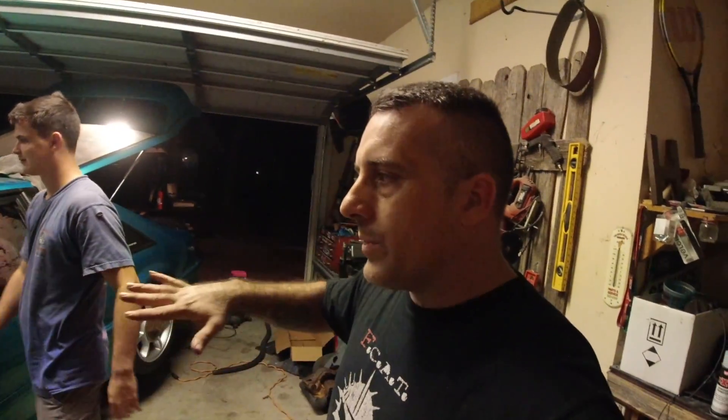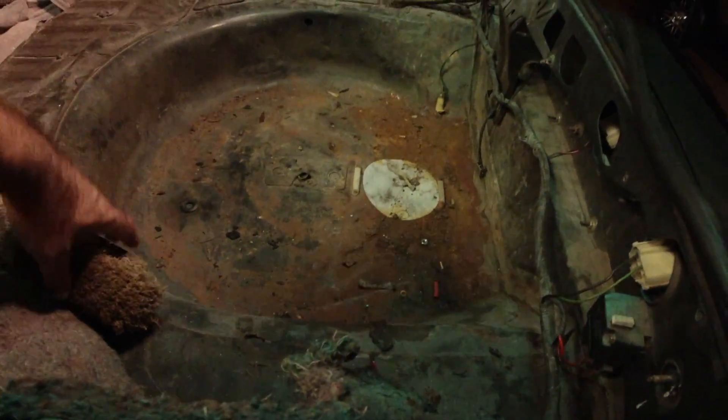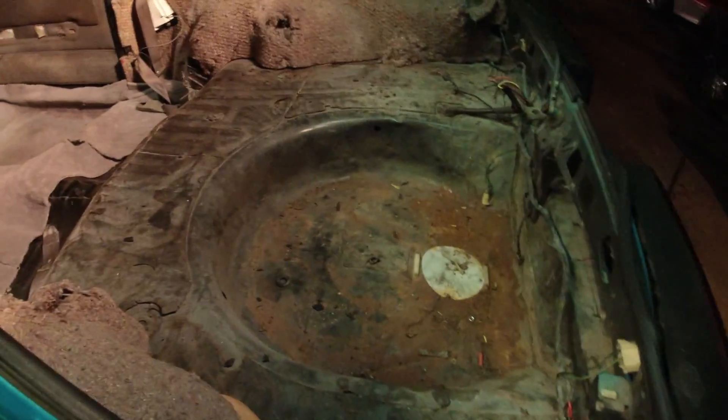Tonight what we're going to do is clean out the back of the car, vacuum it all out, take a wire wheel, clean it up, and then put some POR-15 in the back to keep everything from rusting. Then we're going to lay the hatch carpet and put the panels in on the side. We're going to hold out on the seats and not put those in tonight. Back here you can see there's some slight surface rust, so we're going to vacuum everything out and put some POR-15 around here.